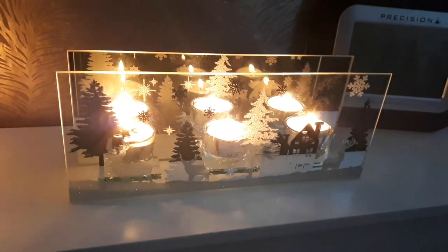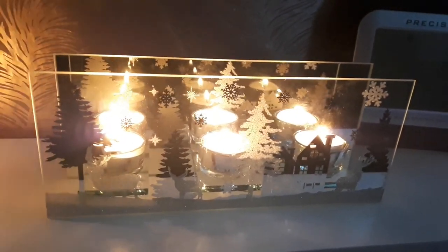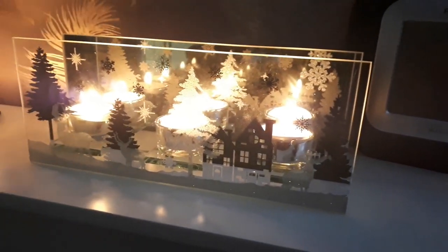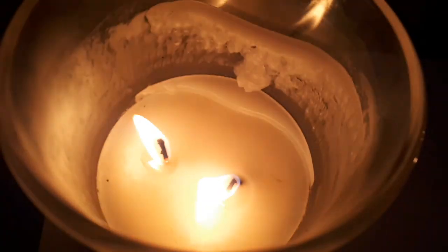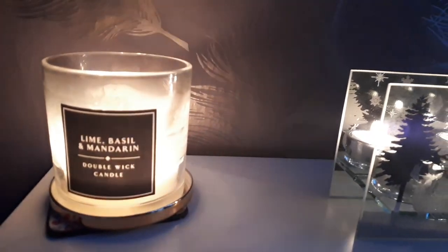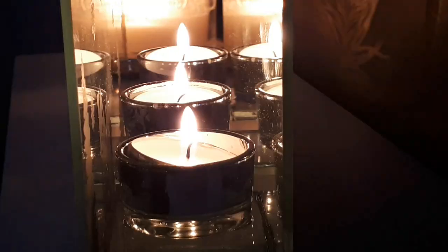I've gone and lit some candles — these are little tea light ones. Do you guys like our new little Christmas tea light holder? It's so cute and festive. I've lit all the candles including my other one which has almost run out but still smells so nice. If you guys did enjoy this video then don't forget to like and subscribe down below, and I will see you guys in my next video!